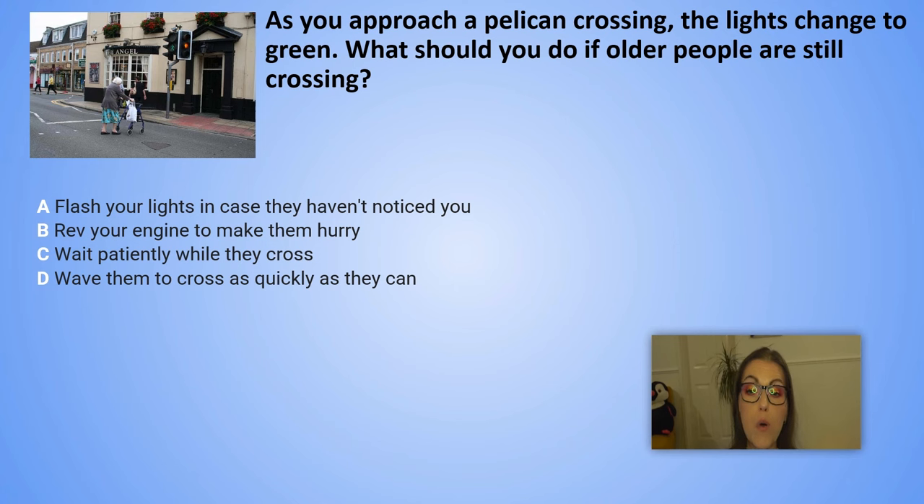As you approach a pelican crossing, the lights change to green. What should you do if older people are still crossing? A. Flash your lights in case they haven't noticed you. B. Rev your engine to make them hurry. C. Wait patiently while they cross. D. Wave them to cross as quickly as they can.